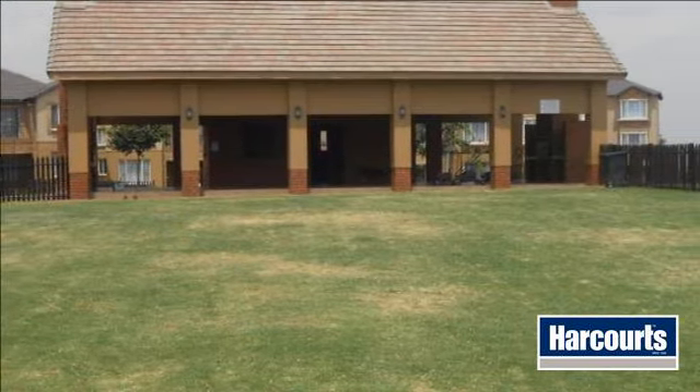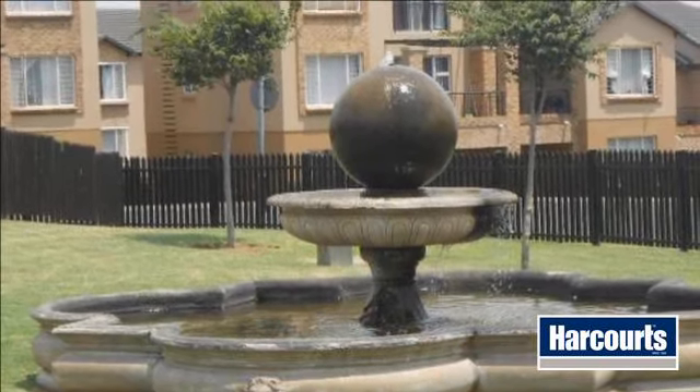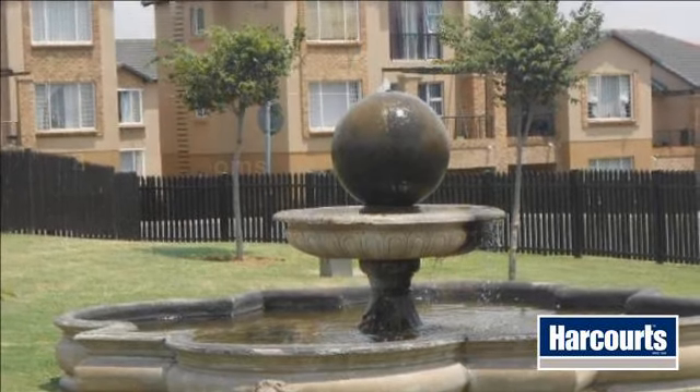The complex offers a communal pool and braai area. Modern and neat finishes — the open-plan kitchen and living areas are spacious and sunny.